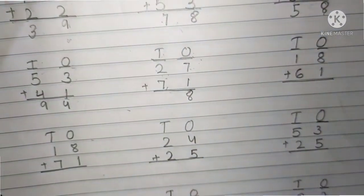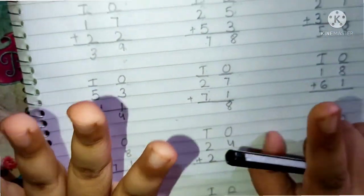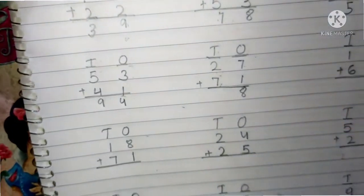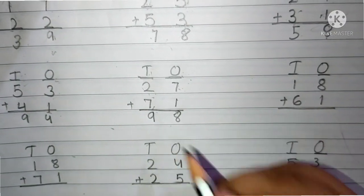2 and 7 are present in the 10's place. Now we have to add the 10's place digits. Keep 2 in your mind and 7 fingers up. After 2: 3, 4, 5, 6, 7, 8 and 9. The answer is 9. The total number is 98.